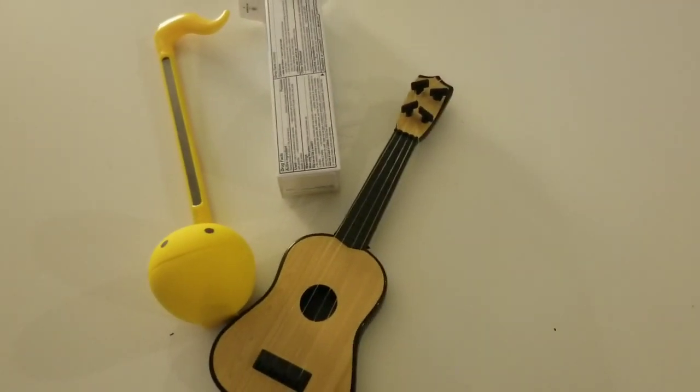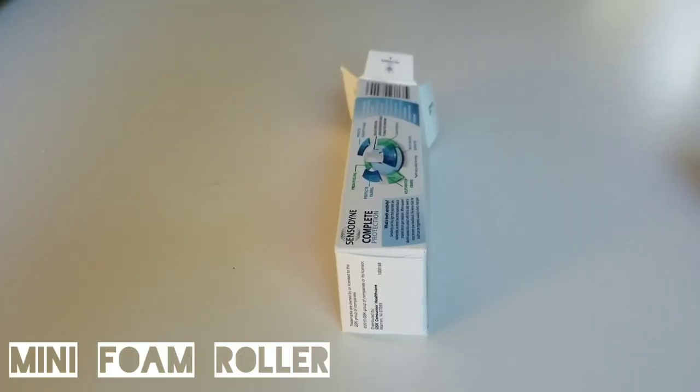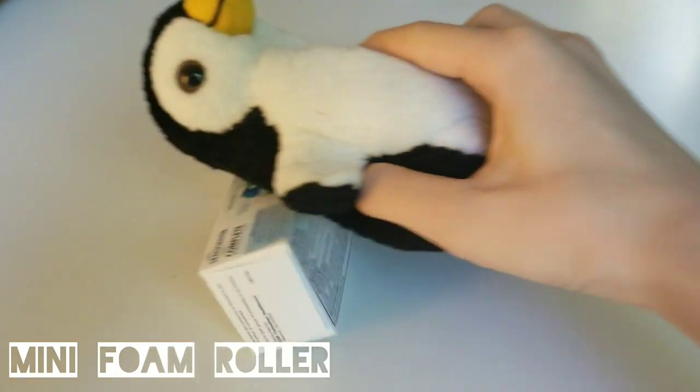The T-PRISM isn't just a musical instrument. There are many uses for it, such as a pencil holder, a foam roller for your stuffed animal, a hat, a glove for your finger, air pods.